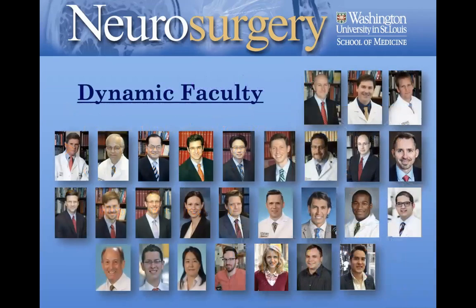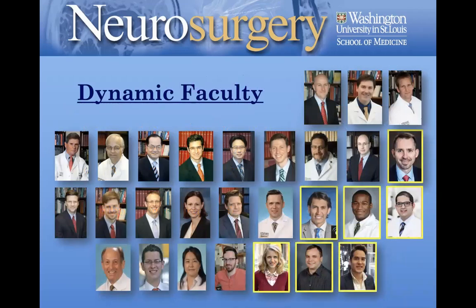Here's our current faculty — a very dynamic and diverse group. Over the past two years, four clinicians and three scientists have been recruited into the department. It's a growing group of scientists and surgeons that I'm really proud of.